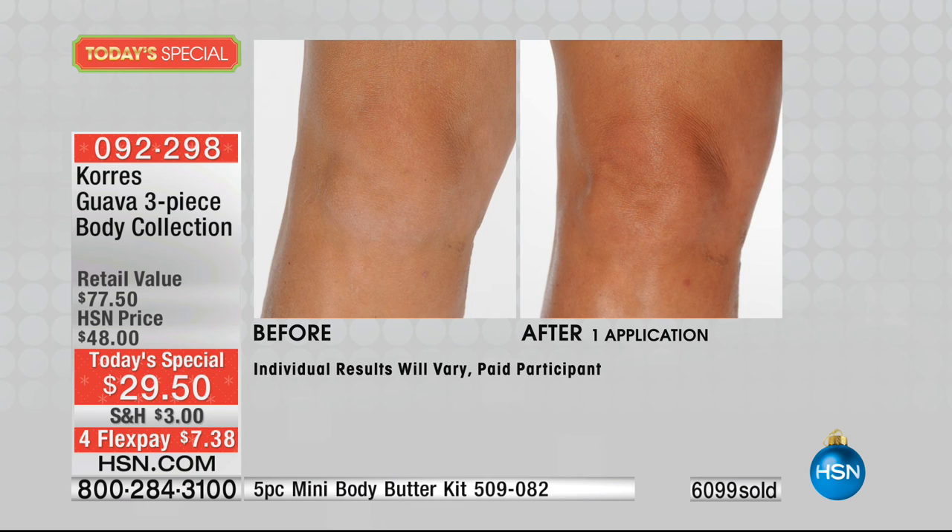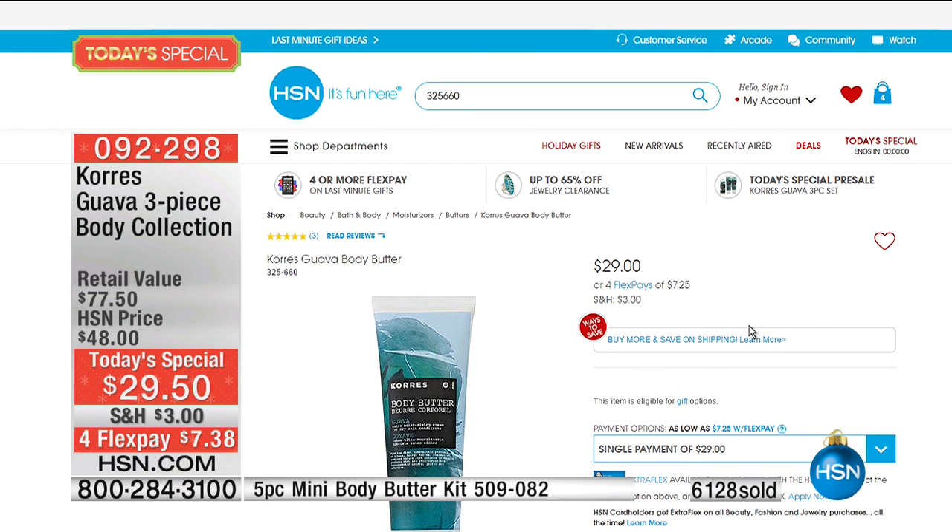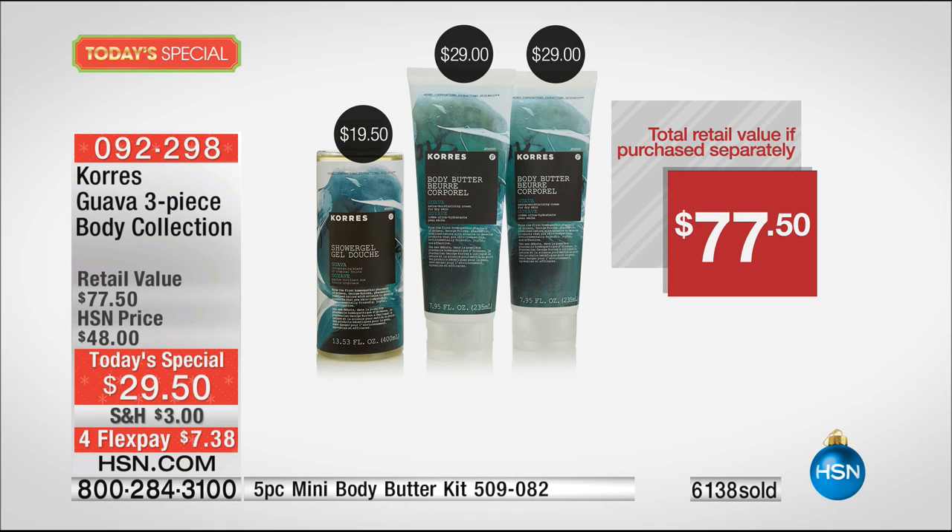Have you ever used a cream at home and seen this kind of difference in just one application? Today, one body butter is $29. We're giving you two body butters plus the 13.75-ounce shower gel — all highly concentrated — for a $77.50 value, yours for just $29.50. Four flex pay, or five on the HSN card.